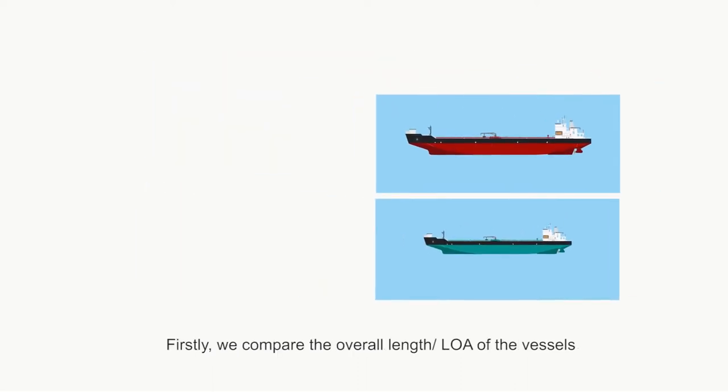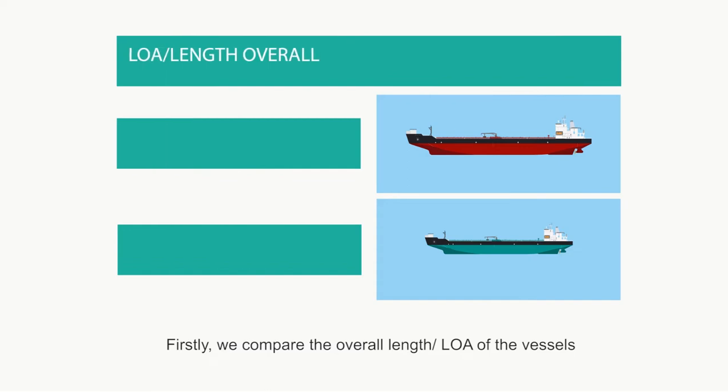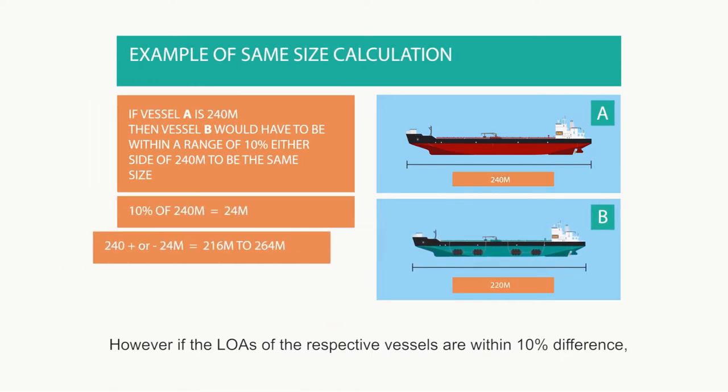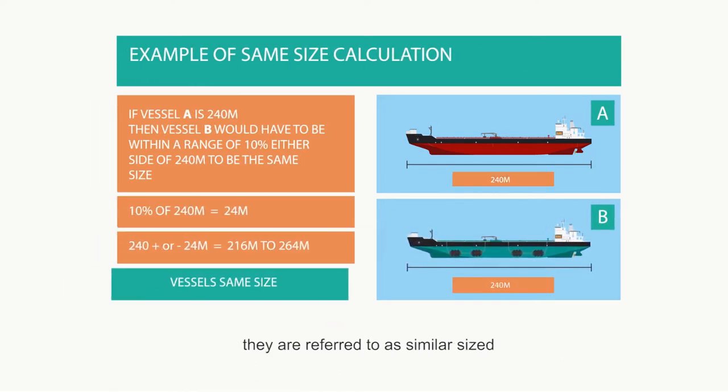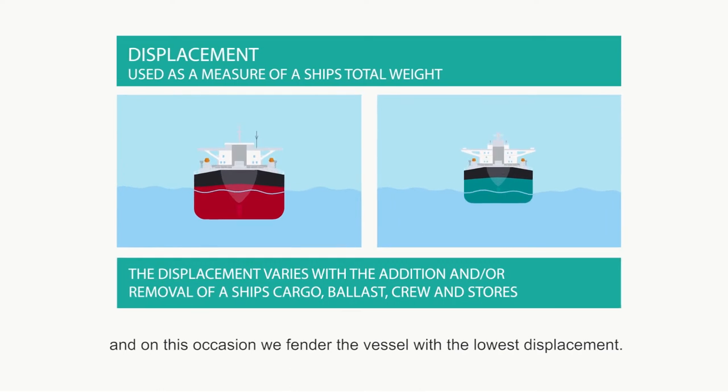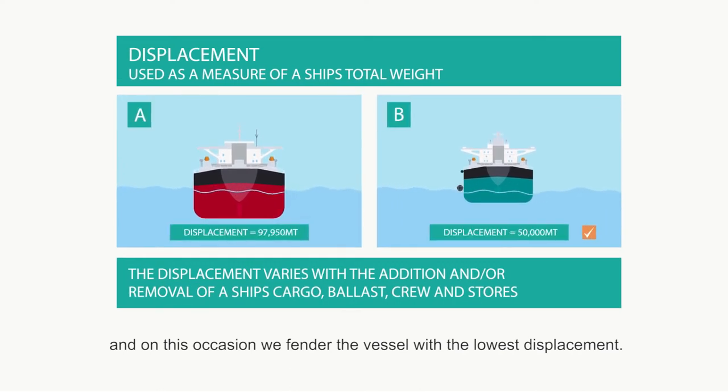Firstly, we compare the overall length of the vessels and in accordance with our policies, we fender the shortest vessel. However, if the LOAs of the respective vessels are within 10% difference, they are referred to as similar sized, and on this occasion we fender the vessel with the lowest displacement.